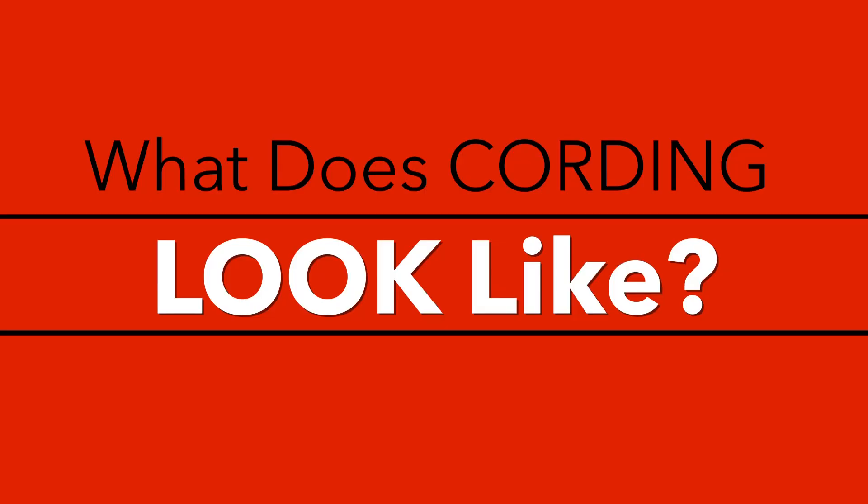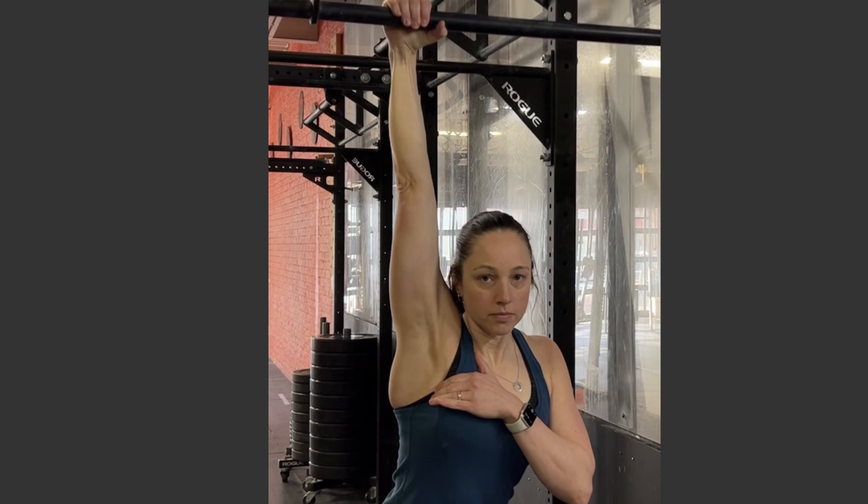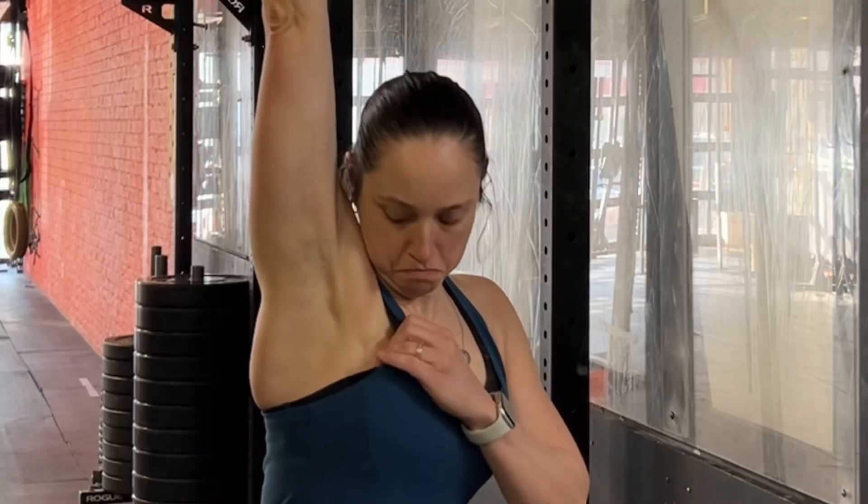What does cording look like? Cording can present as a single cord or multiple thin cords, usually in the armpit area. The cords can extend variable distances down the arm — most women will have it going at least down the upper arm, and it's also quite common for the cords to go down into the forearm area. The cords can extend in the other direction too, from the armpit area into the chest wall. They become more visible when the arm is generally straight and out to the side, as this tensions the cords more.